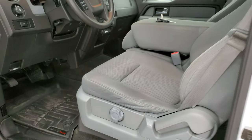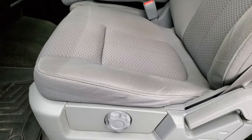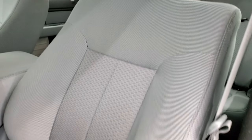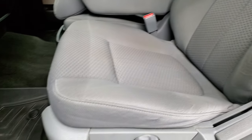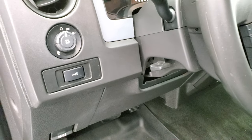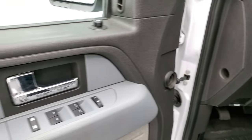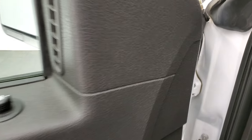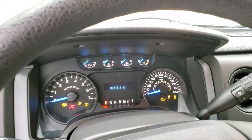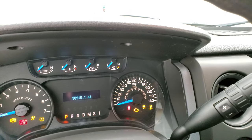Inside, the STX package gives you the gray cloth interior. There are no rips, there are no tears. It has a really nice set of WeatherTech floor mats. Tilt steering wheel, power windows, power locks, power mirrors. We'll hop inside and take a look at the miles, radio, and everything this truck has to offer on the interior.